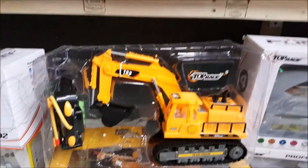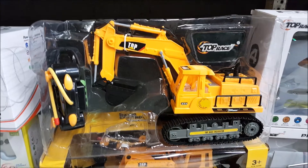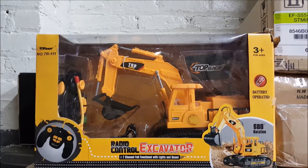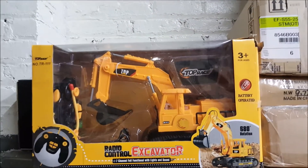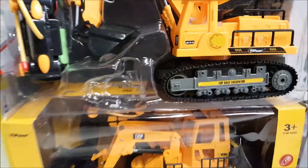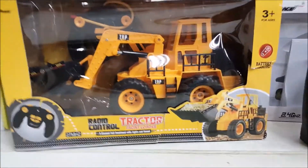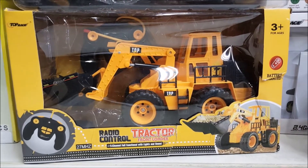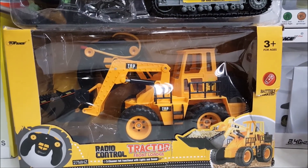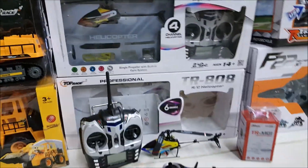Over here we have the TR111, which is the RC excavator. Right here it is in the box — that's a seven-channel, and it is very cool. These things are heavy duty. Down here we have the TR113, which is a front loader — that's a five-channel remote.